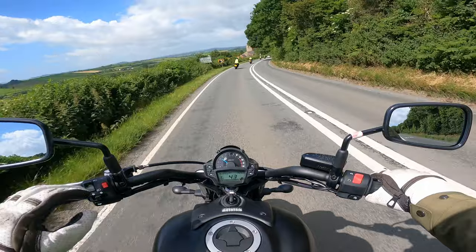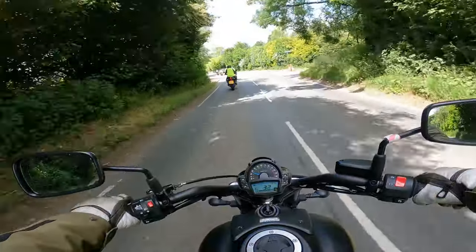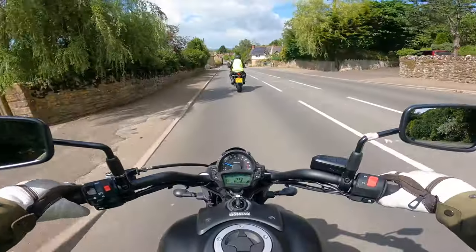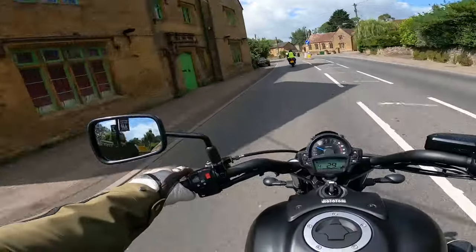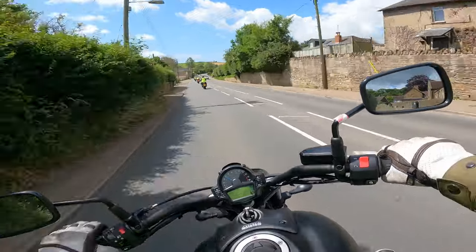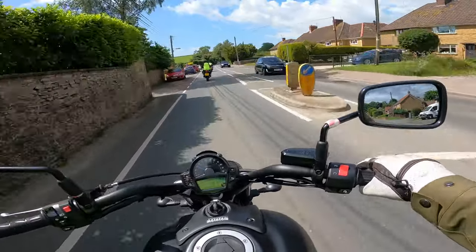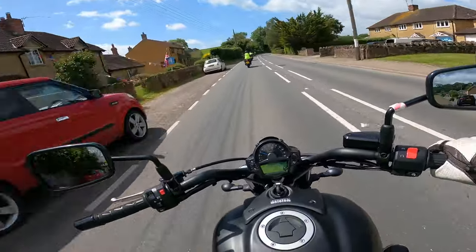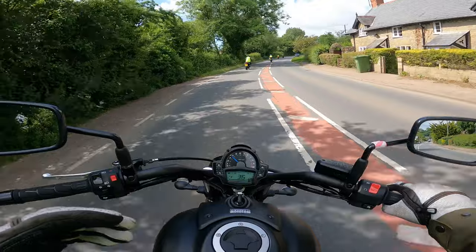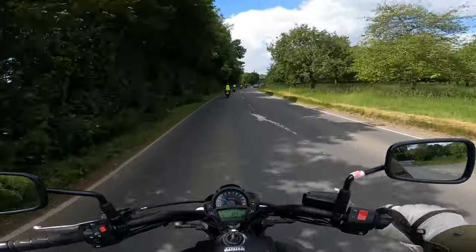The engine is a 649cc parallel twin — a really nice smooth engine. Couple that with the 14-litre tank and you're going to get some great mileage out of this bike. The seat really does cup your bum, which I quite like. Because this is a guided ride it's not going to be a long ride, so I'm not going to find out how the vibrations are over a long distance — but I'd probably say the seat, where it cups your bum and comes up your back a little, you may start to feel some of the vibrations coming through it.